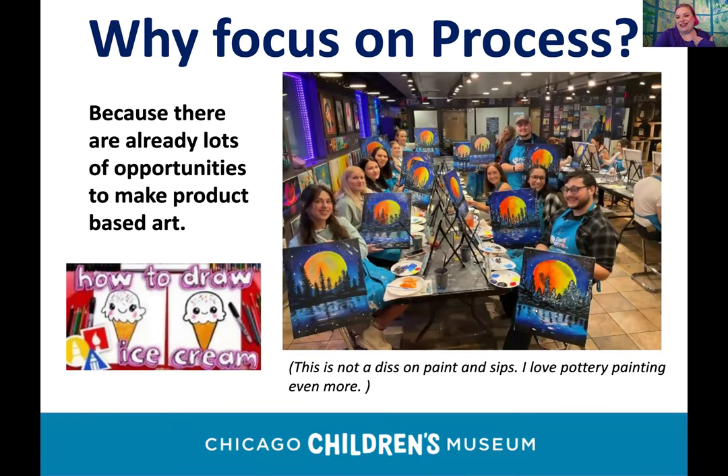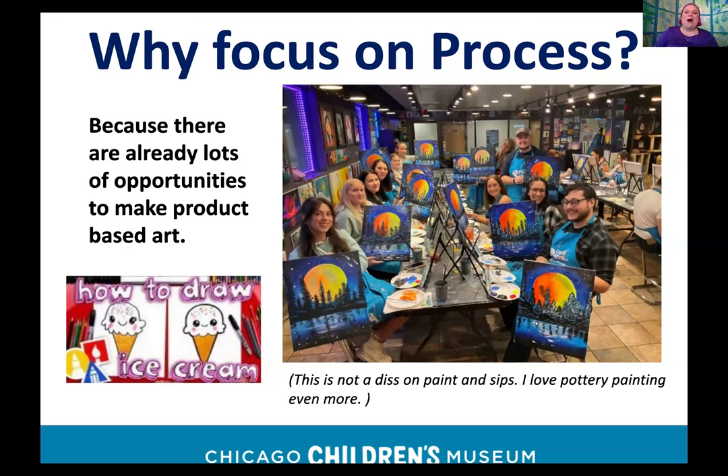Why focus on process? Because there are already tons of opportunities for product-based art. This is not a criticism of paint-and-sips — I myself am a huge fan of painting pottery. Product-based art is easy to find and easier to access, and you can find tutorials on YouTube. Product can also be helpful if someone is nervous, because having steps can build confidence.